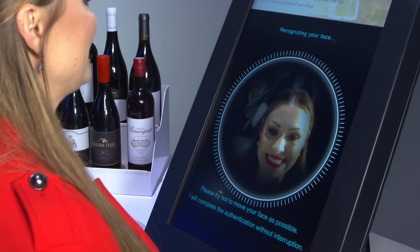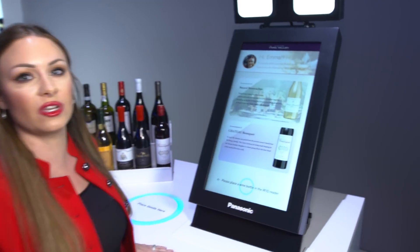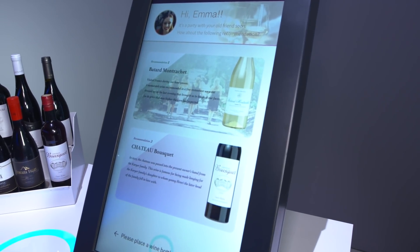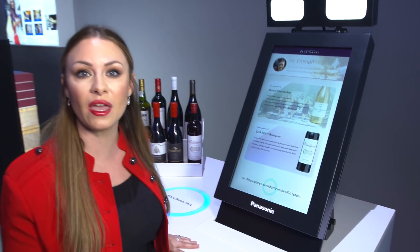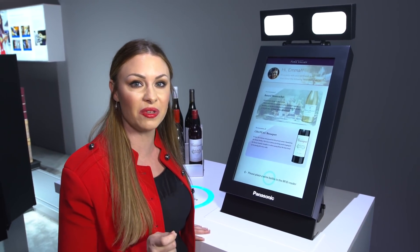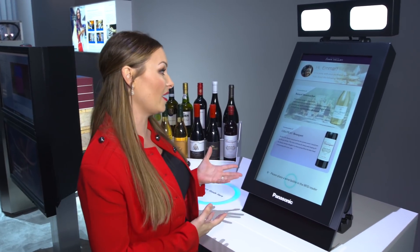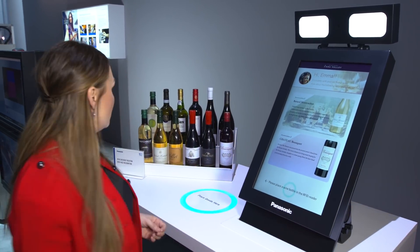You step up, smile for the camera, and all of your information comes up — purchase history. And if this is your first purchase, that's okay. Panasonic is using artificial intelligence to make smart recommendations personalized for you. So according to my profile, this is a wine that's recommended.